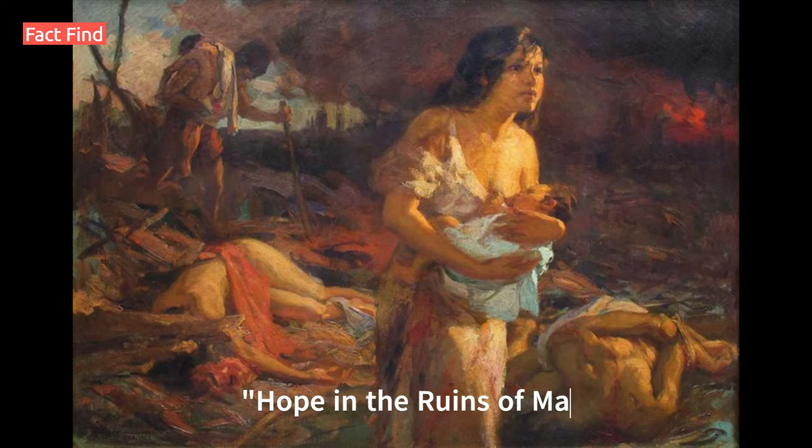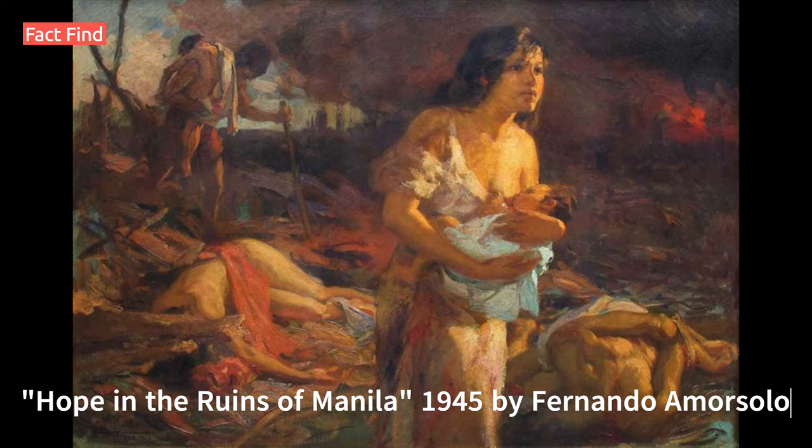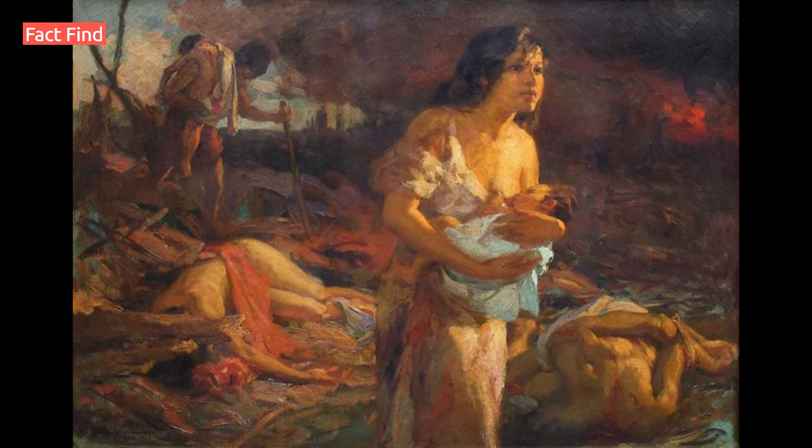Number 5: Hope in the Ruins of Manila, 1945, by Fernando Amorsolo. Another masterpiece from Amorsolo, who was known for his bright colors and peaceful paintings, but who also represented the years of World War II when the Japanese were occupying the Philippines.